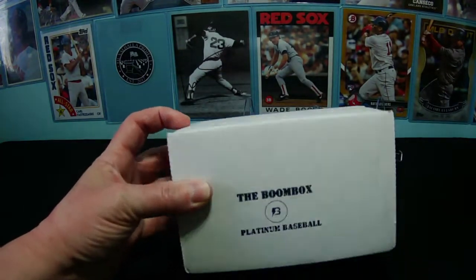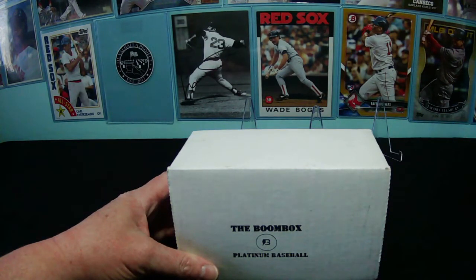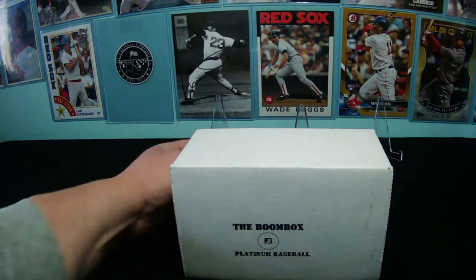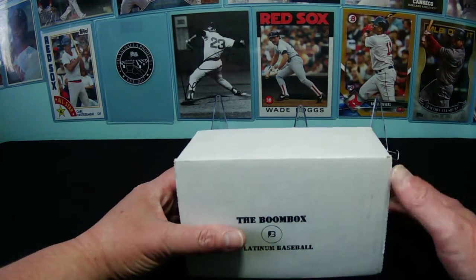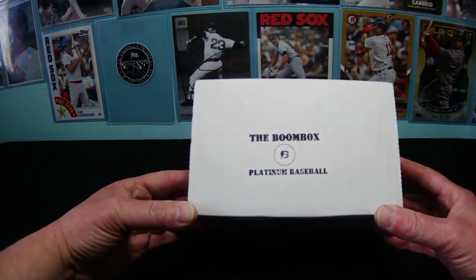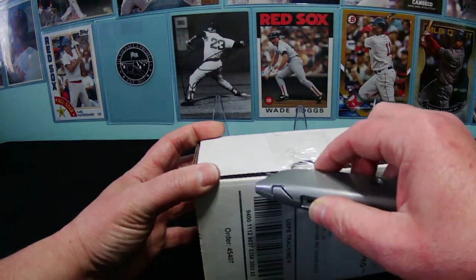I got one piece of feedback from last month where a gentleman thought the video was too negative, so I apologized and thanked him for joining. However, this is an honest review of what I purchase so that you have something to go by to see if you want to purchase on a monthly subscription. I balance the positives and negatives, or at least I try to. So let's find out what's in the February one.